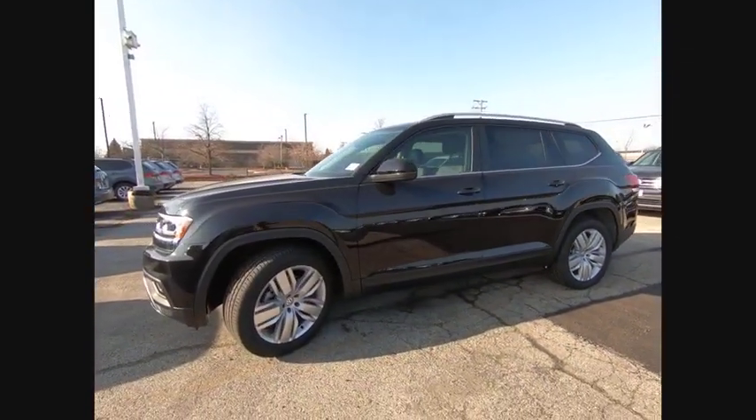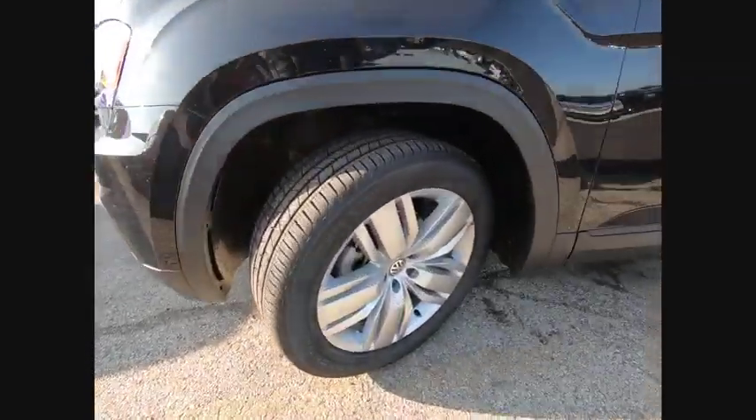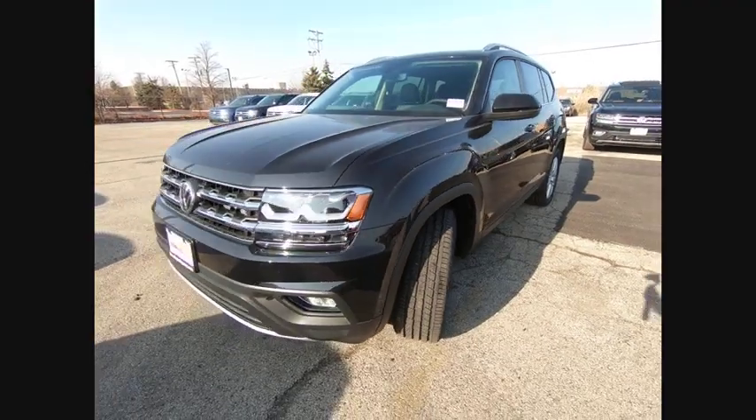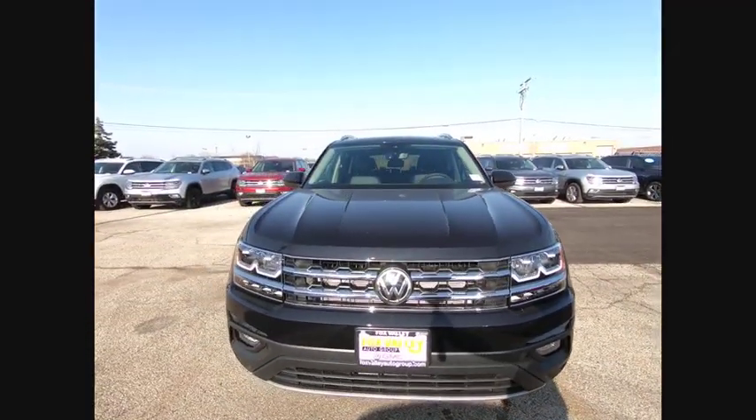Here are some of this vehicle's great options: panoramic sunroof, towing package, electronic stability control, alloy wheels, power liftgate, brake assist, traction control.